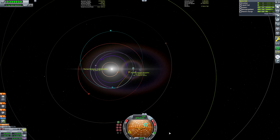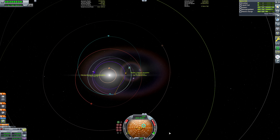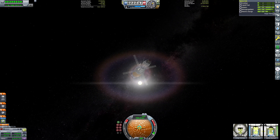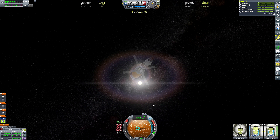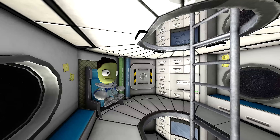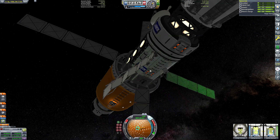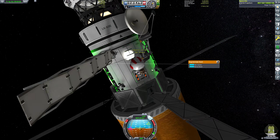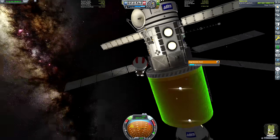Here we are in orbit around the sun, quickly changing the subject. Our Kerbals have begun their journey into the study of Kerbal weightlessness, because no Kerbal has ever been on a space station longer than six months in Lan Aerospace.